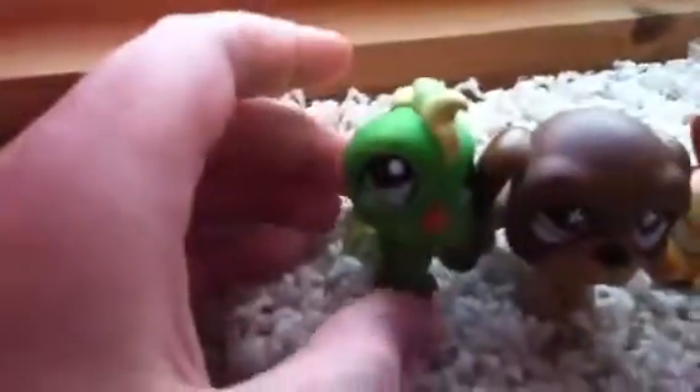Here's a green parrot. It's really cute. And there's the Littlest Pet Shop sign.